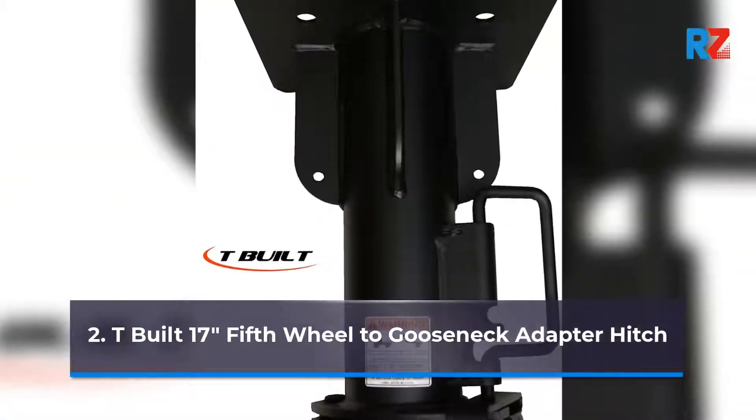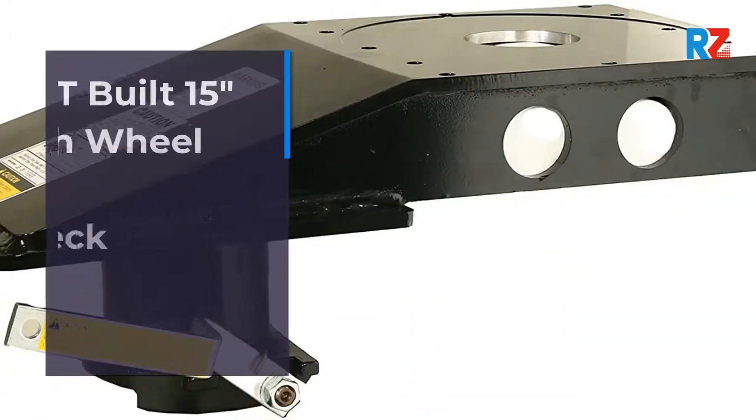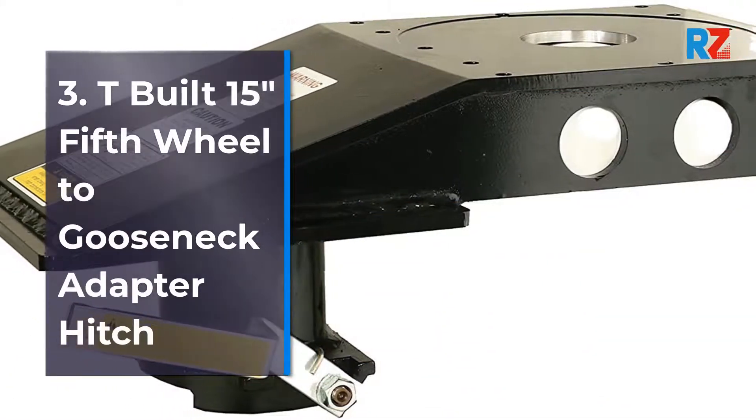Number 2: T-Built 17 inches 5th Wheel to Gooseneck Adapter. Number 3: T-Built 15 inches 5th Wheel to Gooseneck Adapter Hitch.